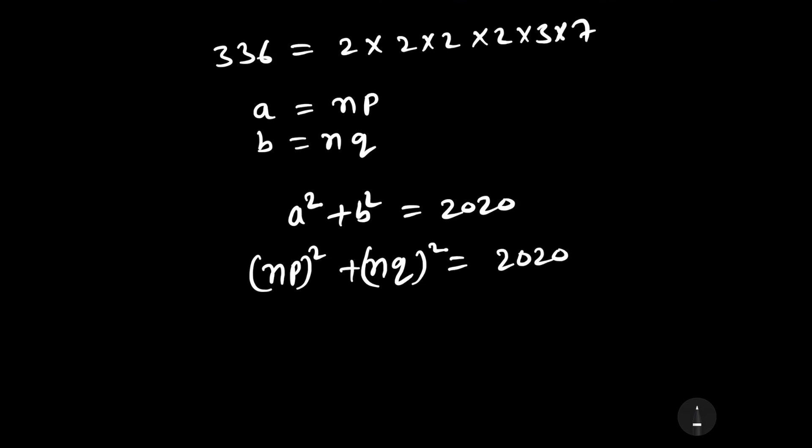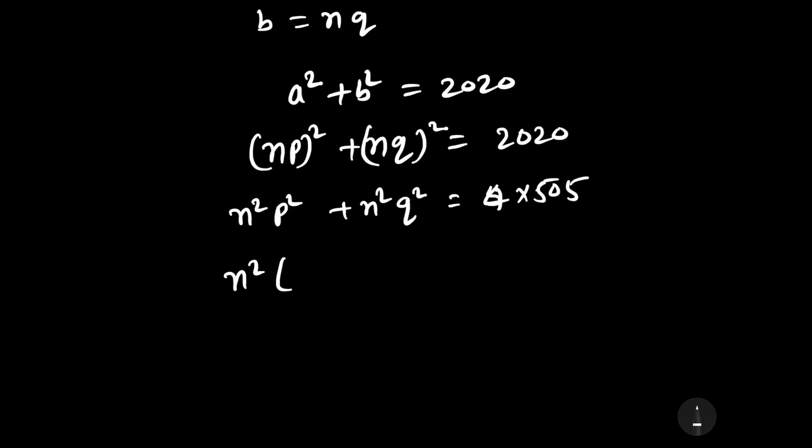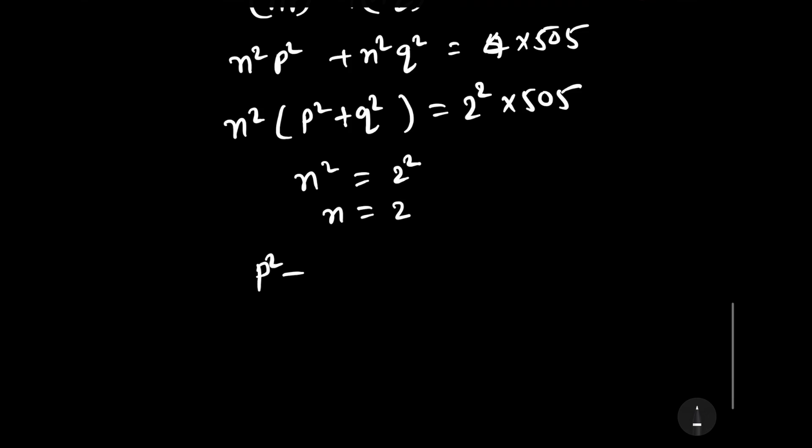Expanding gives n squared p squared plus n squared q squared equals 2020, which we write as 4 times 505. Taking n squared as common: n squared times (p squared plus q squared) equals 2 squared times 505. Comparing both sides, n equals 2 and p squared plus q squared equals 505.